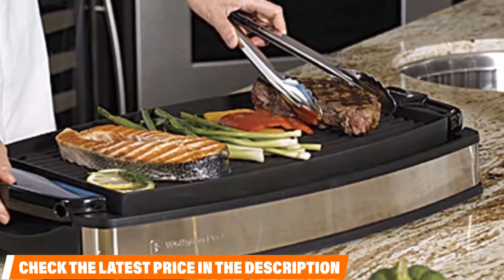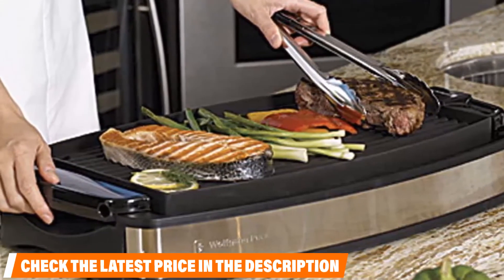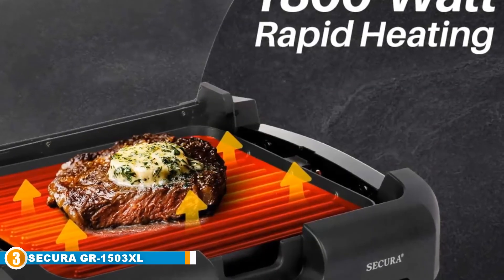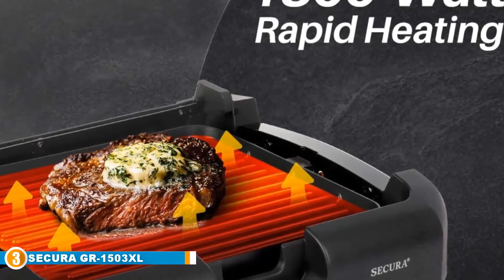The downside to this design is that the griddle is quite bulky. While it shouldn't be too big of an issue to fit inside a larger cabinet, you might need to rearrange your kitchen space to accommodate its thickness.